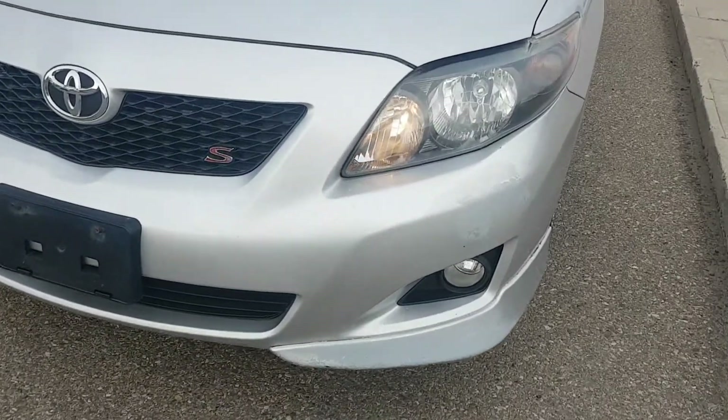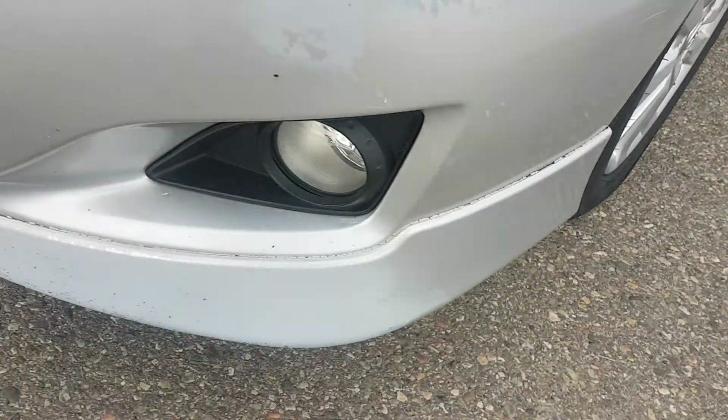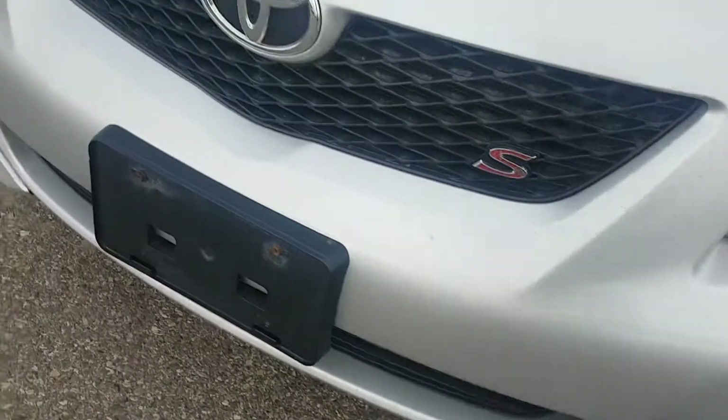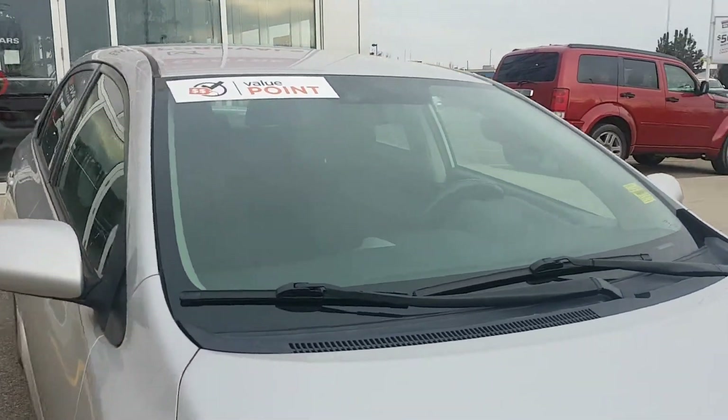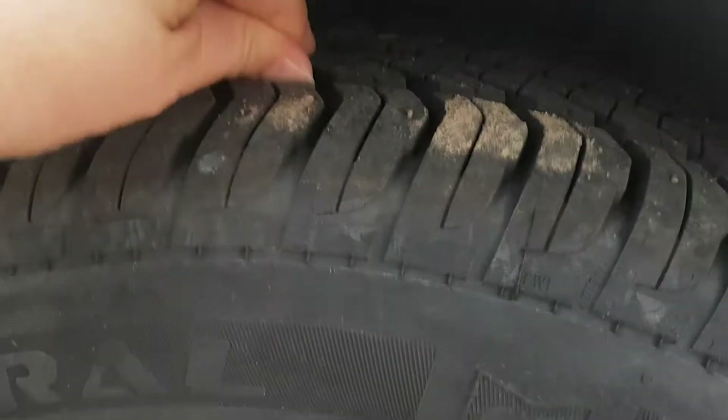There is a little bit of clear coat coming off here. Windshield is good. Tires have nice tread left on them — they're like near new.